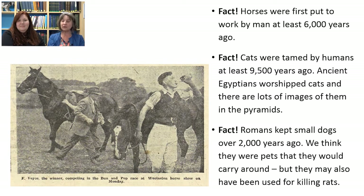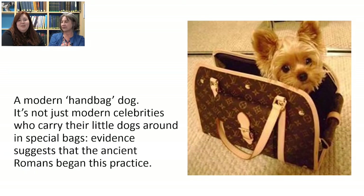Romans kept small dogs and used to carry them around, possibly as pets but also perhaps for killing rats. Here we can see a really cute example of a modern handbag dog. It's not just modern celebrities who carry little dogs in special bags — evidence from the past suggests that the ancient Romans actually began this practice.